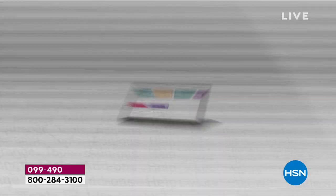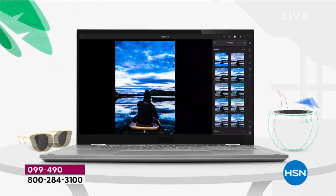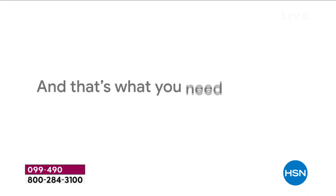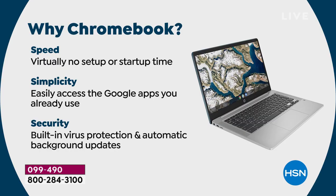Every time you are surfing, every time you're online, you don't have to be scared of viruses. By the way, colors: we've got white, silver, and an amazing teal. Why Chromebook? It really is as easy and as secure as it gets. Let's talk about it in three simple terms: speed, simplicity, security.